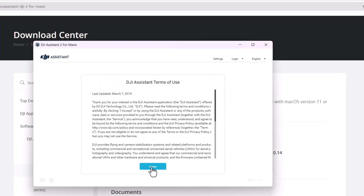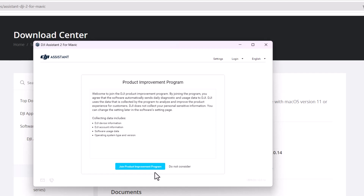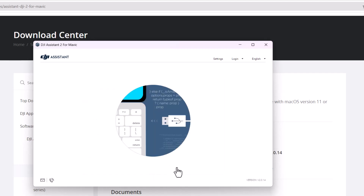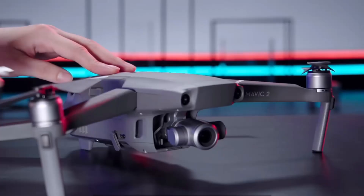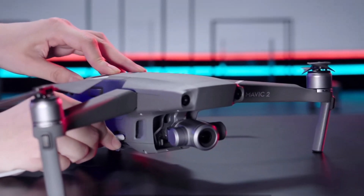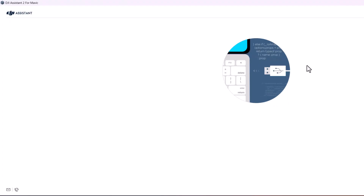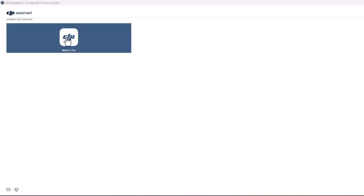Agree to the terms of use and review the data authorization prompts along with the product improvement program. Next, tether the Mavic to your computer using a micro USB cable. The connection should be located under a rubber flap on the forward right side of the drone. Once the connection has been made, power on the drone and it should appear within the Assistant 2 app. Once the Mavic is recognized, double-click the icon.